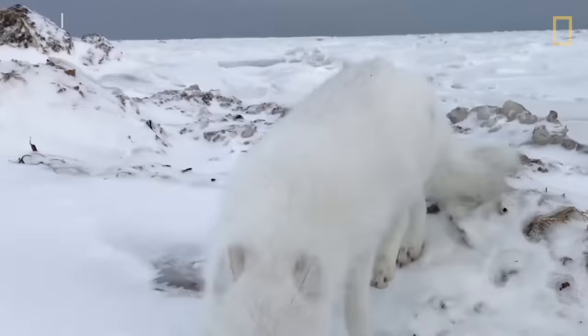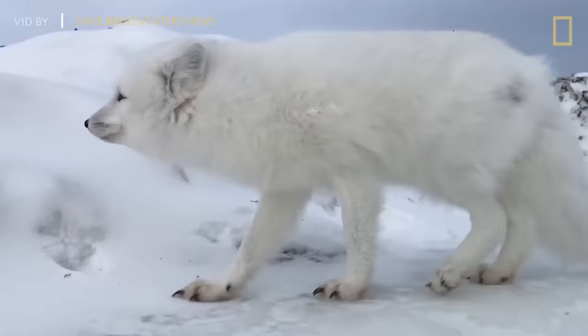Currently, arctic fox populations are stable and of least concern to the IUCN red list.